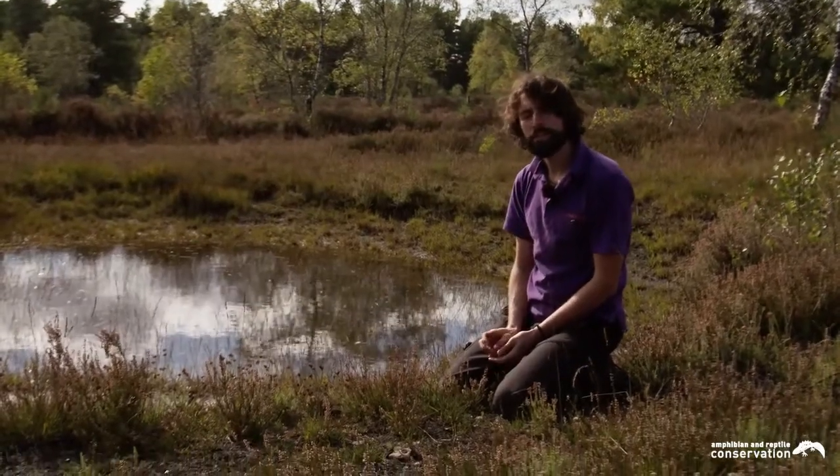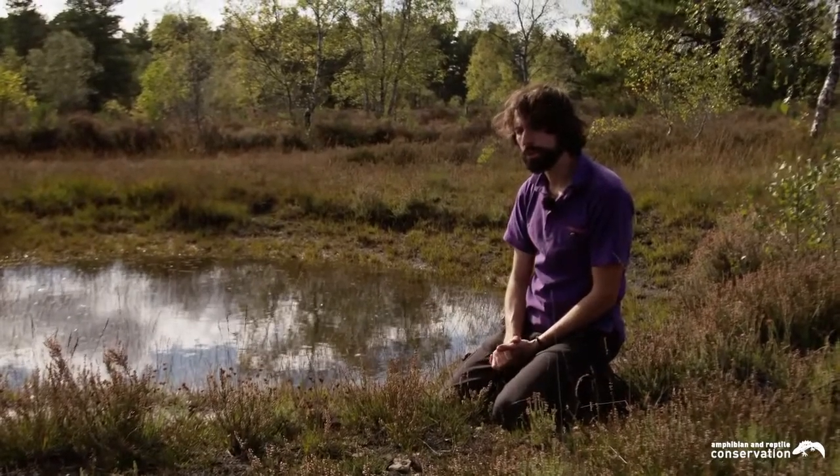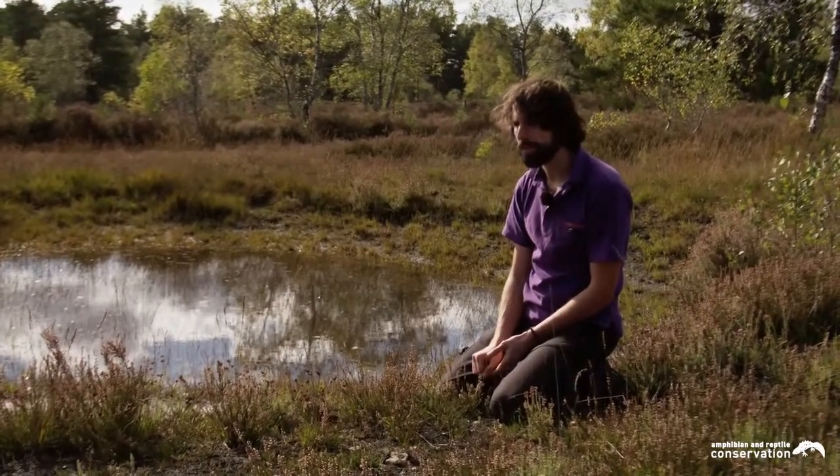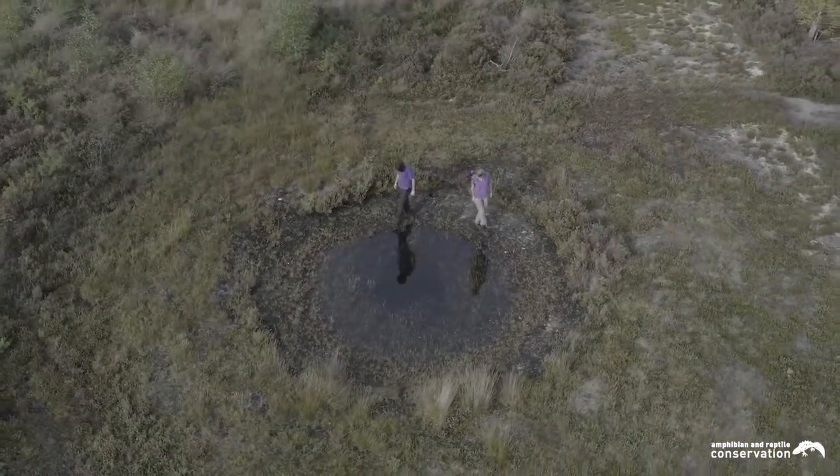Natterjacks favour early successional habitat. They like conditions as short and bare as possible, as this helps them hunt their invertebrate prey. So we mow these areas here around the breeding ponds to keep them in that condition.